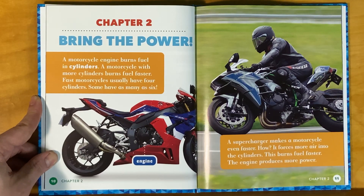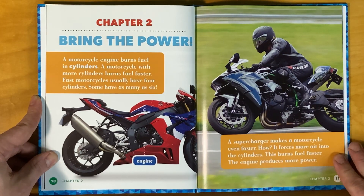A motorcycle engine burns fuel in cylinders. A motorcycle with more cylinders burns fuel faster. Fast motorcycles usually have four cylinders. Some may have as many as six.